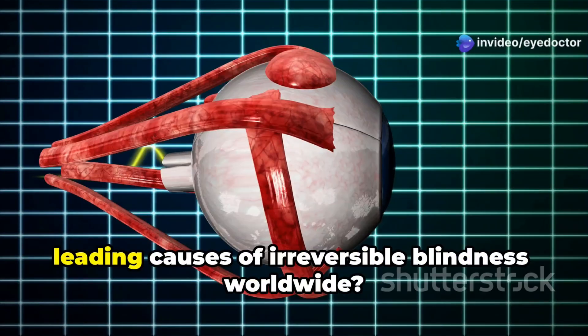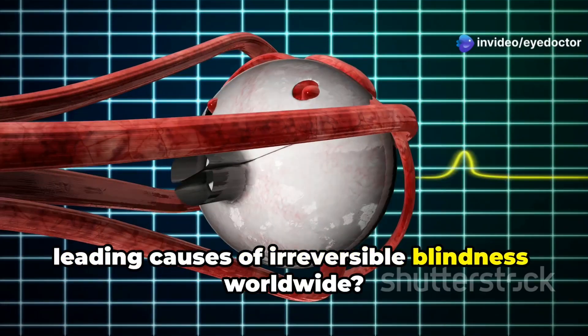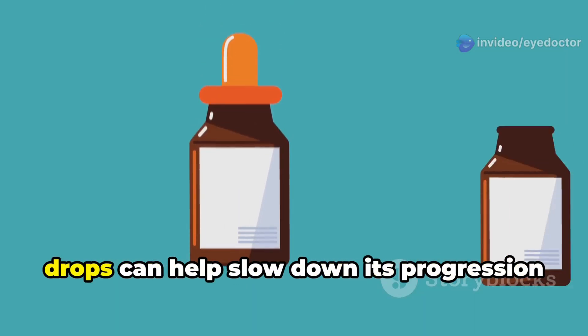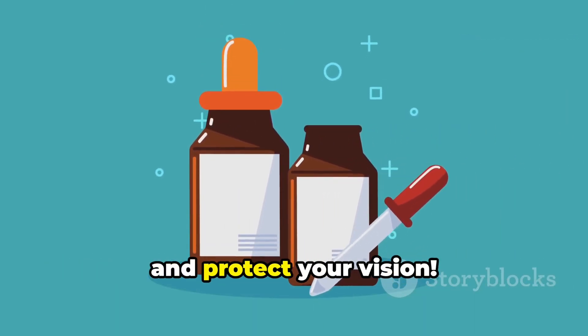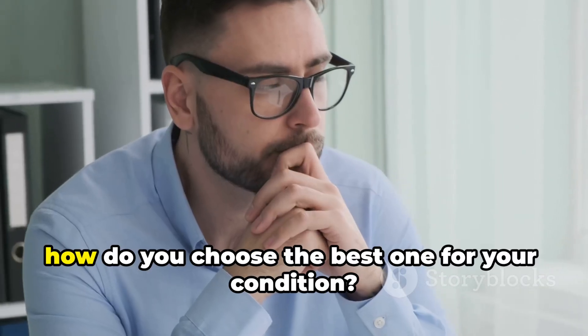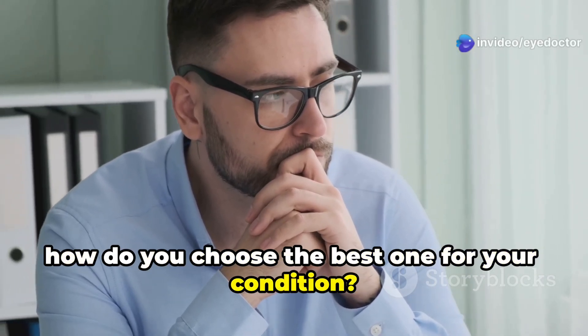Did you know that glaucoma is one of the leading causes of irreversible blindness worldwide? But here's the good news: the right eye drops can help slow down its progression and protect your vision. However, not all eye drops are the same — so how do you choose the best one for your condition?